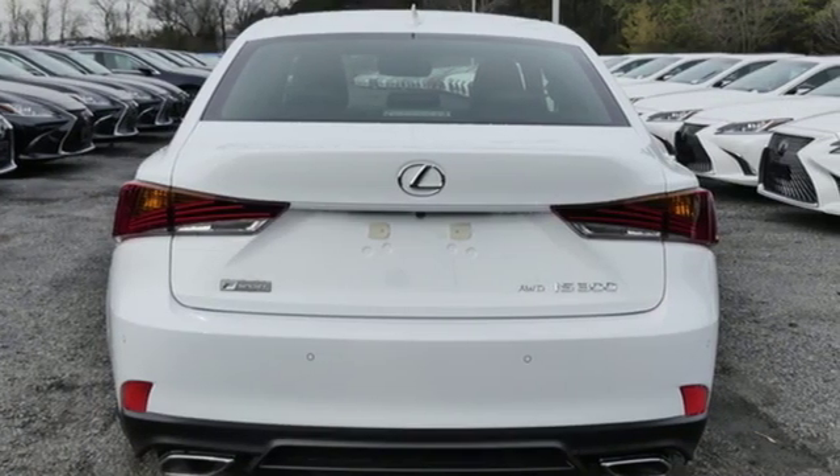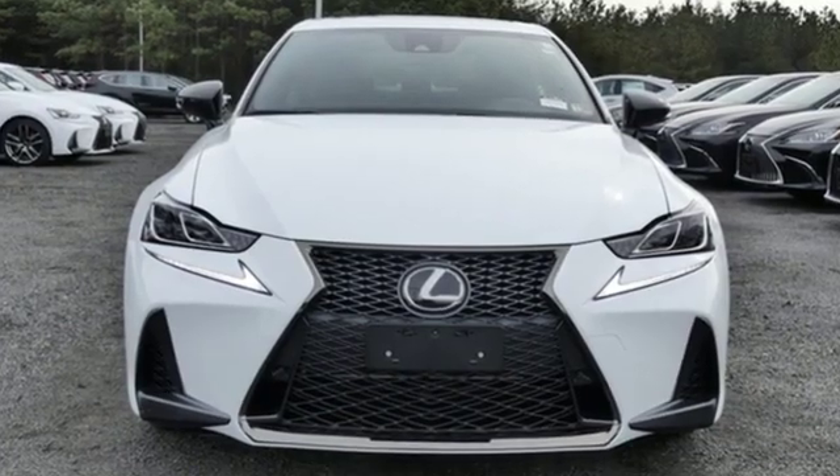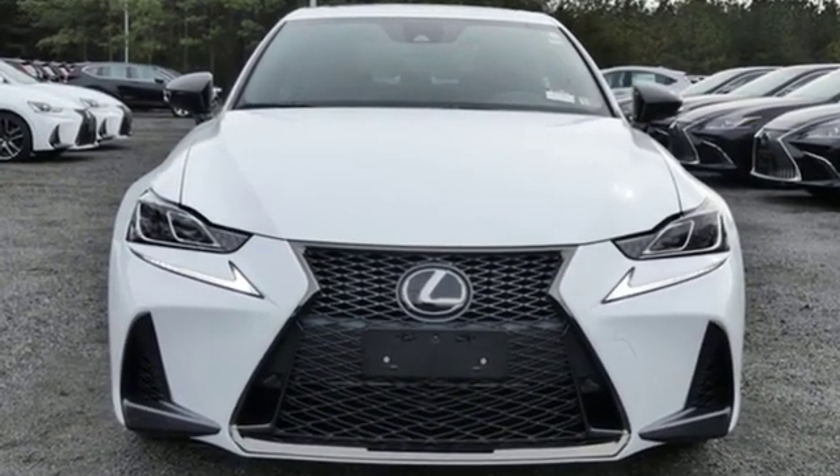Lexus — a lifestyle that leaves a lasting impression. See what it can do for you when you take it for a test drive.